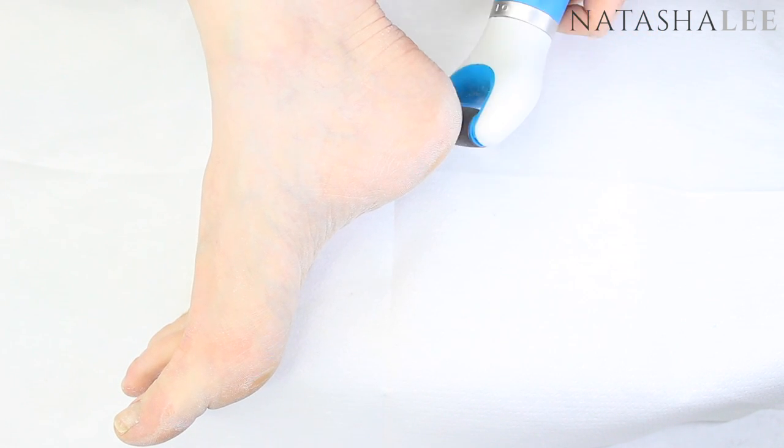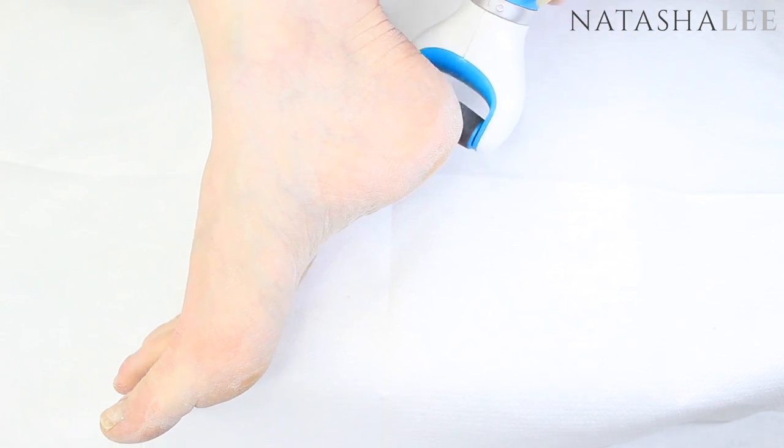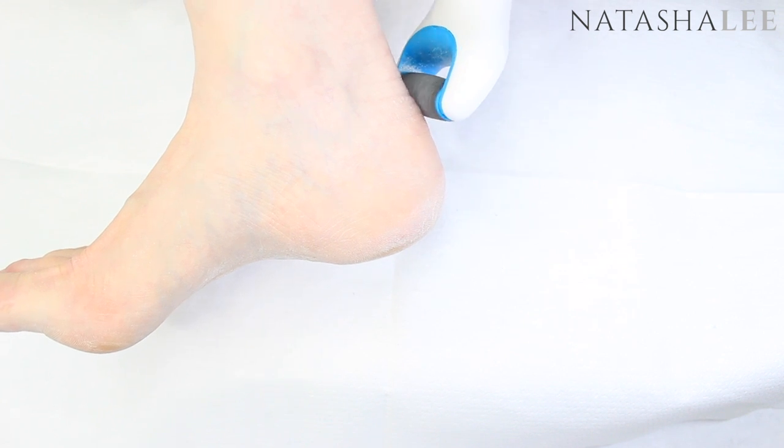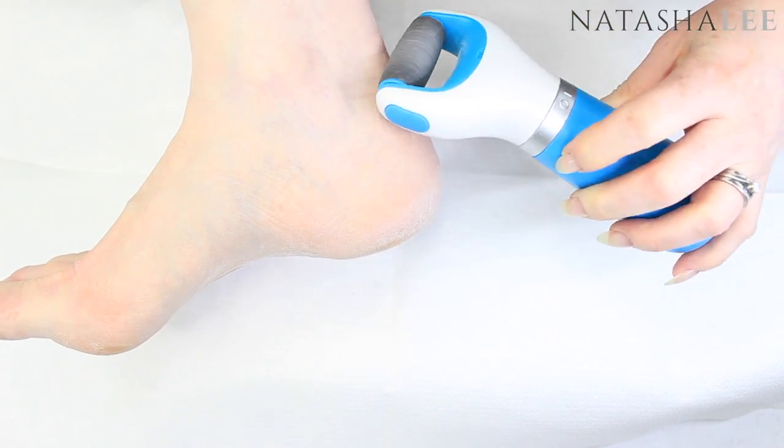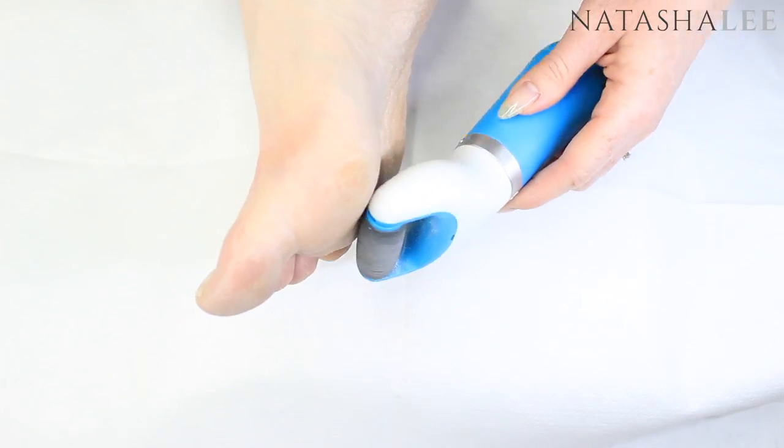As you can see here it's really easy to manipulate. I even used it on the back of my heel where my shoes had made it dry, and underneath in the tricky little bits that are difficult to get to with a regular file.